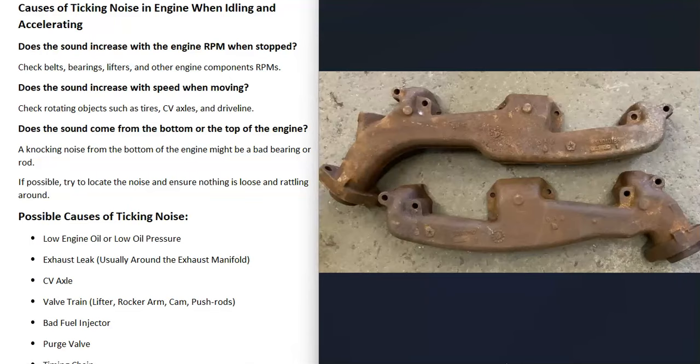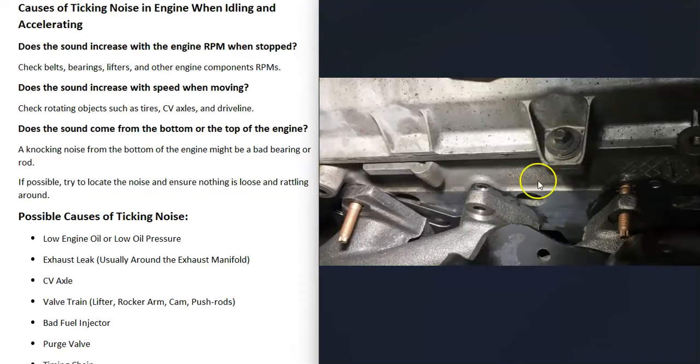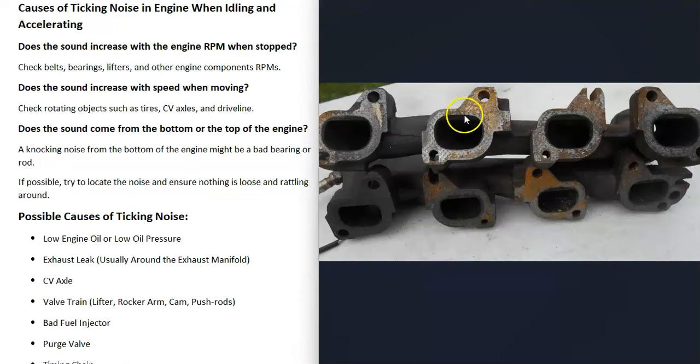The next thing that could cause this problem is an exhaust leak, usually up around the exhaust manifold where it bolts onto the engine — this is a common source of ticking noises. The exhaust manifold has gaskets that help it seal, and if one of these gaskets blows out or any of the bolts get loose, it can cause a leak and start making a ticking noise.